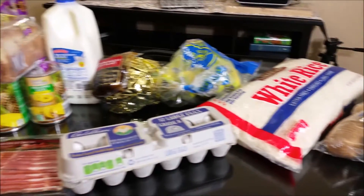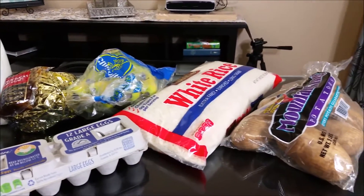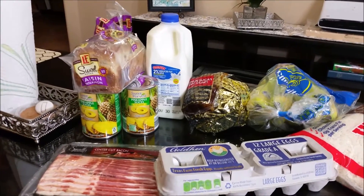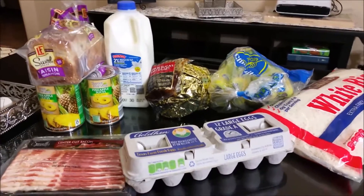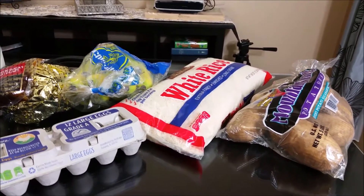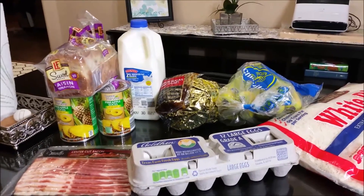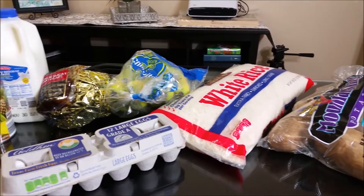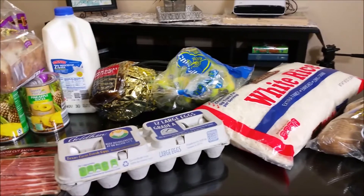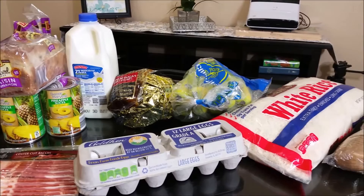That's pretty much it for the food haul. I'll pop in the Thanksgiving lunch menu that I'll be serving the daycare kiddos, which will also be leftovers for my family Wednesday night. And then there's a small walkthrough at the end of the video. Thank you guys so much for watching and supporting the channel. Do let me know in the comments if you're enjoying these Aldi hauls and the walkthroughs of the non-food items. As always, be sure to like, comment, share, and subscribe if you haven't already.